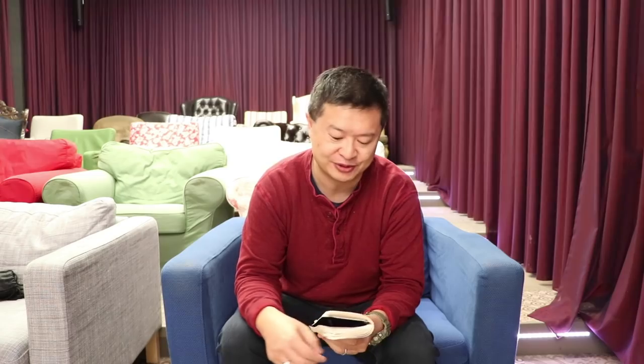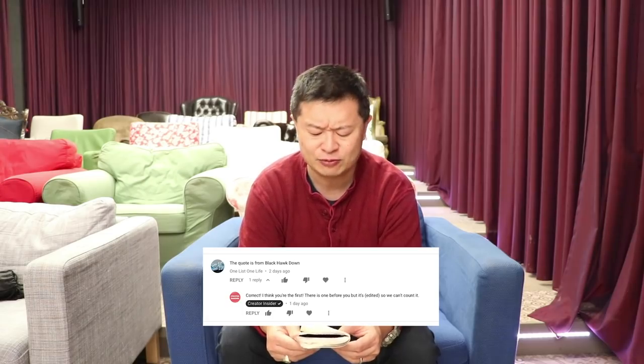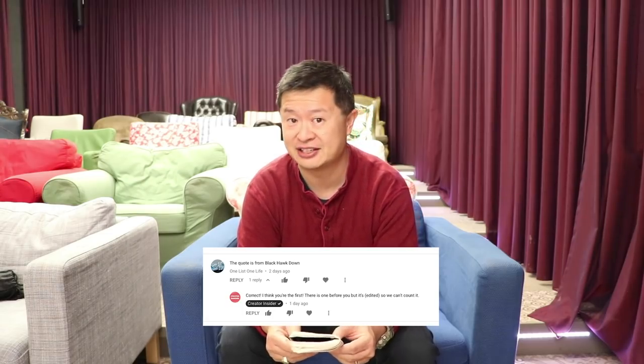Still there — hopefully at least some of you. Movie quote time! Last newsflash the movie was Black Hawk Down, which is such a good movie. The first person to guess it was 'one list one life.' There was someone earlier, but their comment was edited — as discussed in the previous newsflash, we recognize the first correct guess that is not edited, because we don't have edit tracking history and we don't want to encourage people giving the movie after they've seen others say it.